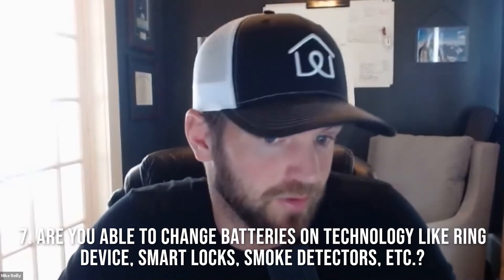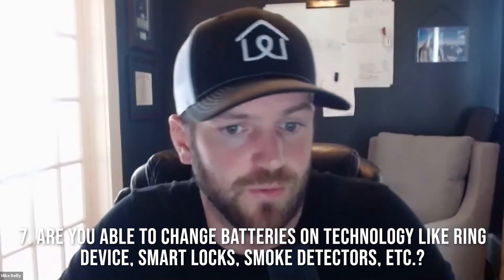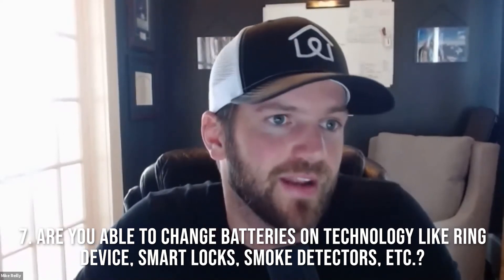Question number seven: are you comfortable changing batteries on technology like a Ring device, a smart lock, or smoke detectors? With 13 live properties right now, that happens almost on a weekly basis — a Ring device or smart lock battery needs to be changed. Definitely make sure they know how to change them, and it's on you to teach them too.